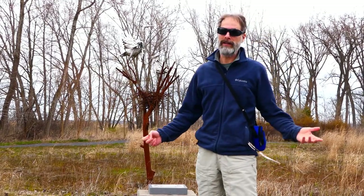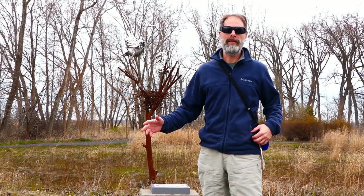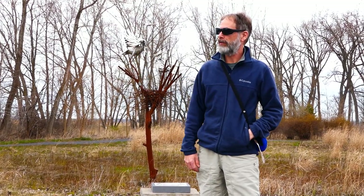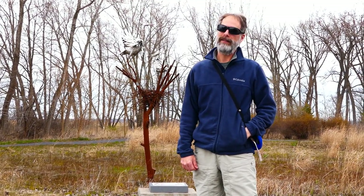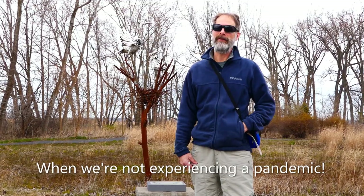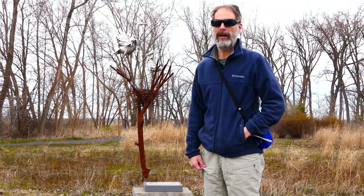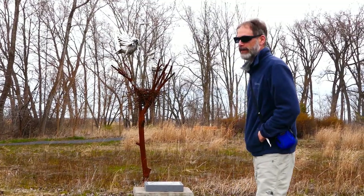If you're here on a visit almost any time of year except the middle of winter, you can stop at the visitor center, which is off to the left. They have bathrooms there and exhibits and volunteers, a little gift shop and things like that, so it's very worthwhile.